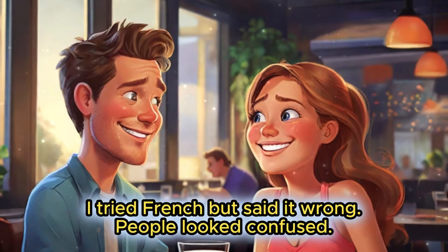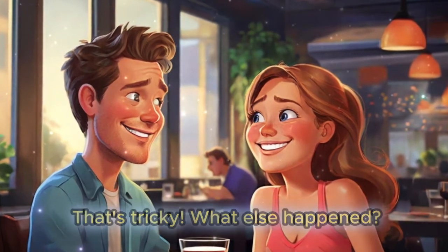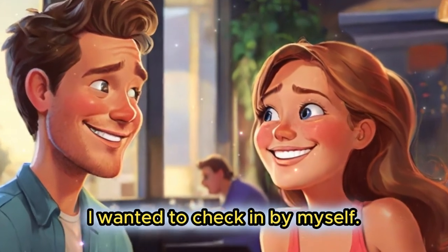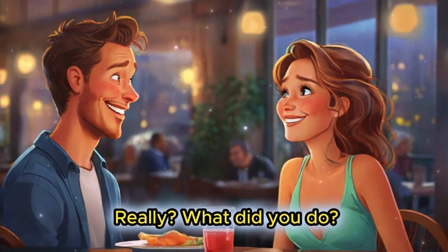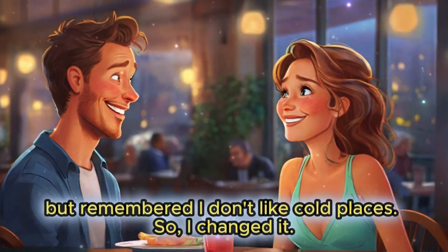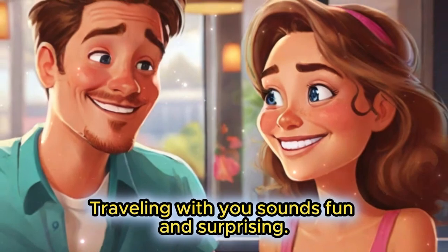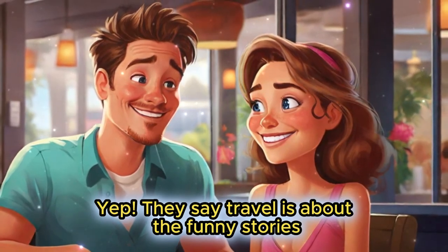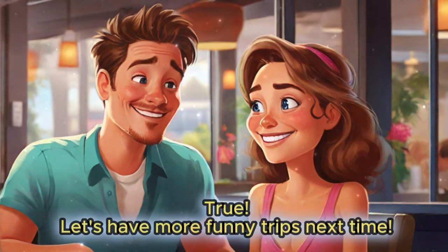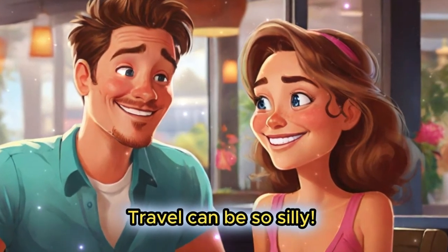Then my bag went to Tokyo instead of Paris. I wore the same clothes for three days. Oh no! How did you ask for help? I tried French but said it wrong — people looked confused. That's tricky. What else happened? I wanted to check in by myself, but I chose a flight to Antarctica by mistake. I thought about it, but remembered I don't like cold places, so I changed it.